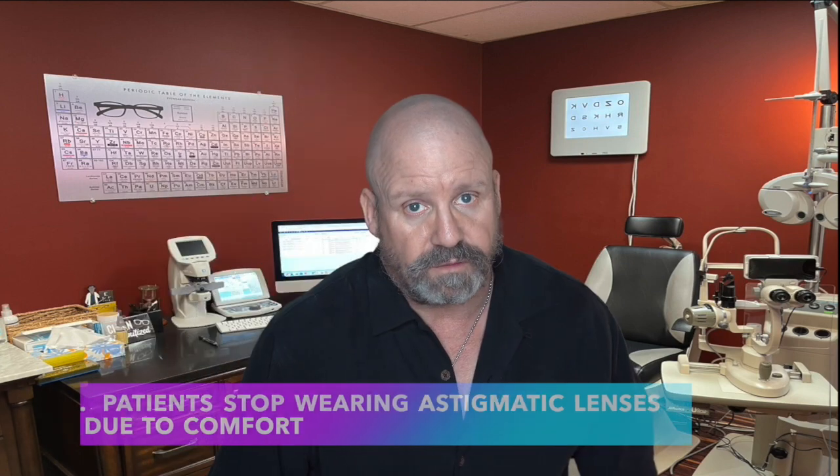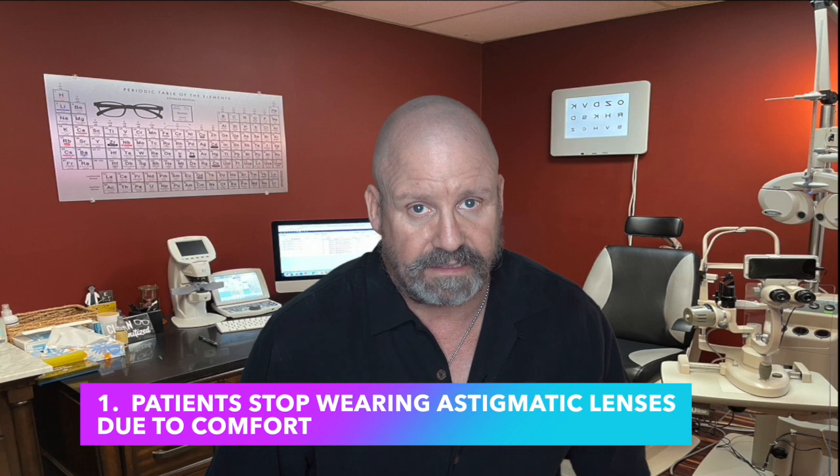Now let's get into the reasons why people have trouble wearing contact lenses for astigmatism. If your cornea is shaped like that squeezed half basketball — flatter in one direction and steeper in another — contact lenses will be thinner in one area and thicker in another. That causes comfort issues, and the more astigmatism you have, the thicker those edges become. The number one reason people have trouble with astigmatic contact lenses is comfort.